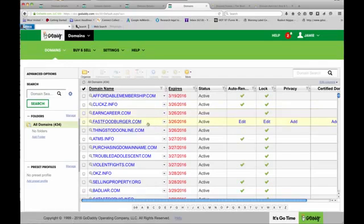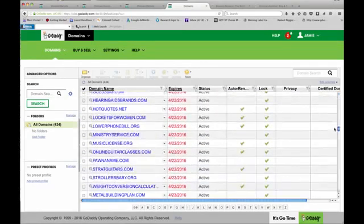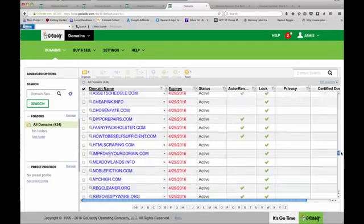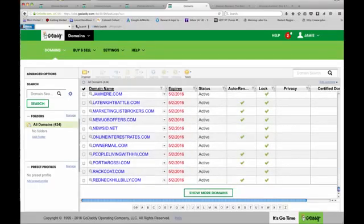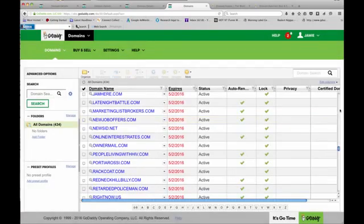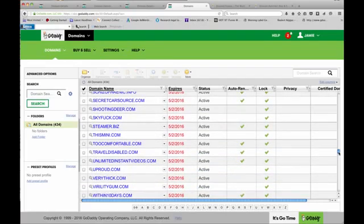I got rid of some that I don't like — the ones that don't really make sense. It kind of hurts, I like some of them, but I've got to kill some of them. I buy all my domains in April and May, and I've done that for the last two years for some reason, which is why they're all about to expire. The green ones set to auto-renew are pretty good.